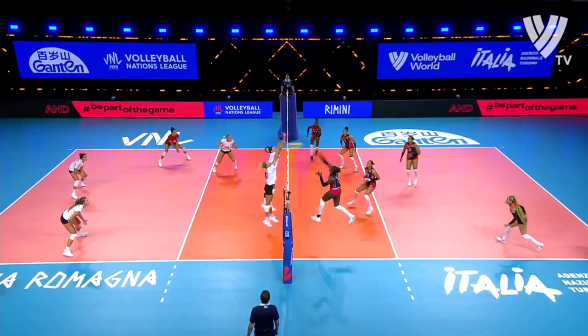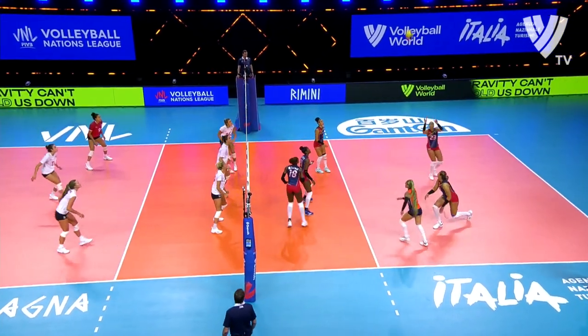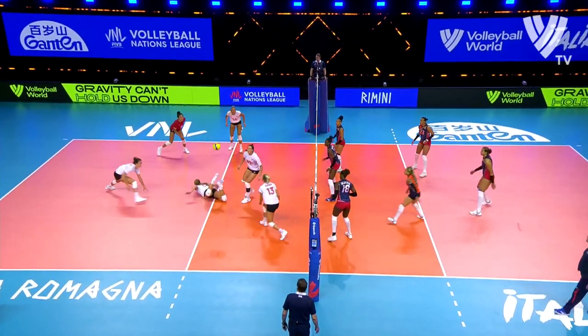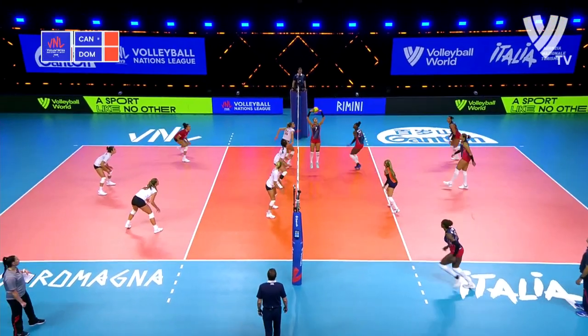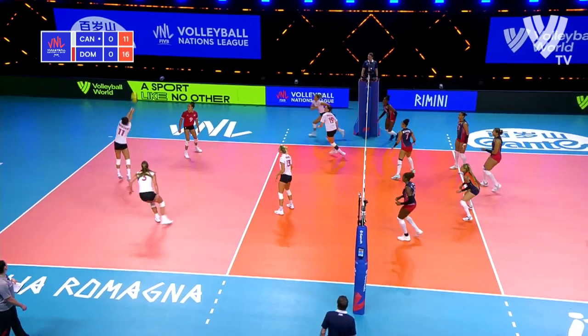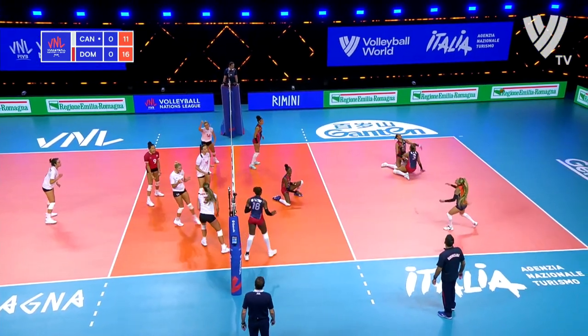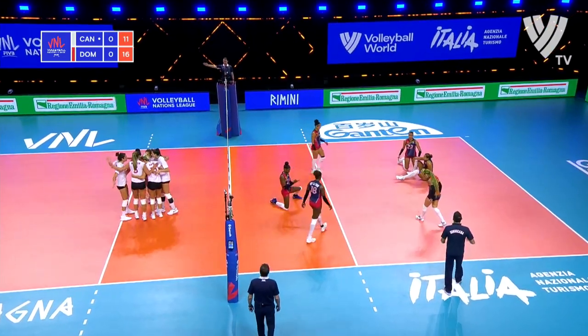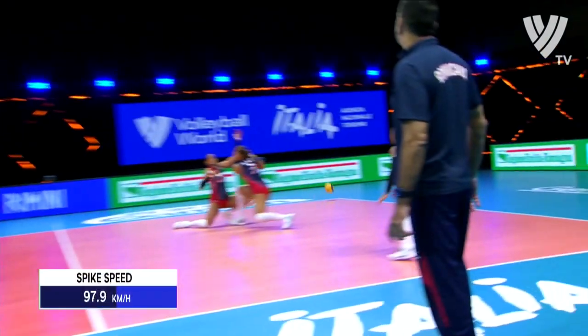Castillo with the pick-off. And then that's going to be hit through the block by De La Cruz. Dominican Republic scrambling a bit. Improvised pick-up. Mitrovic bumps it back into play. Chance for Van Rijk. Lightning does strike twice — absolutely nailing it.